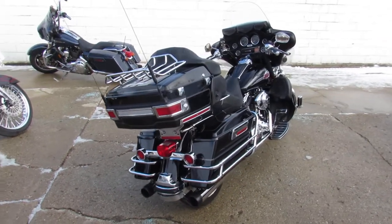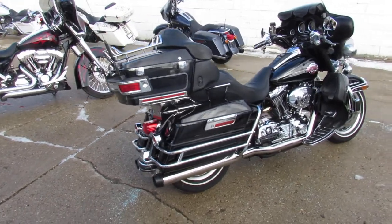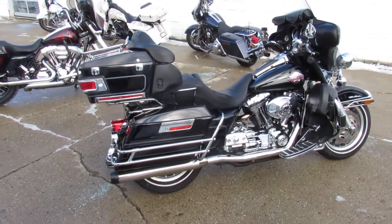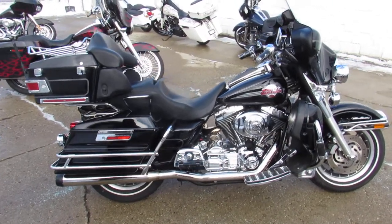Sharp, clean, Ultra Classic, vivid gloss black paint, tons of chrome, all stock, no modifications. Just serviced at the dealership. All the fluids have been changed and includes a 90-day warranty. You can buy this one with confidence guys.